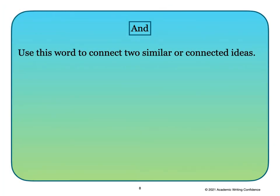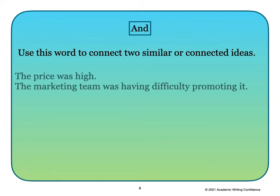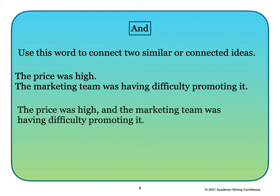The word 'and' — use this word to connect two similar or connected ideas. Here are two simple sentences: 'The price was high.' 'The marketing team was having difficulty promoting it.' We can connect them to write a compound sentence: 'The price was high, and the marketing team was having difficulty promoting it.' You can see the two simple sentences connected with the word 'and' and a comma.